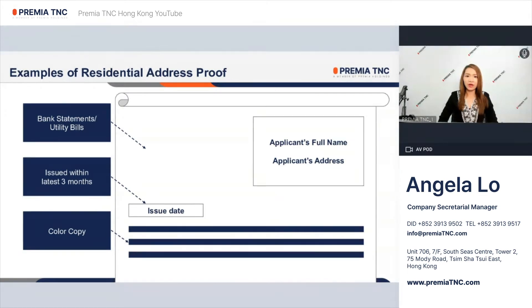The proof of address must bear the applicant's full name, which must be the same as the name shown in the identity documents.